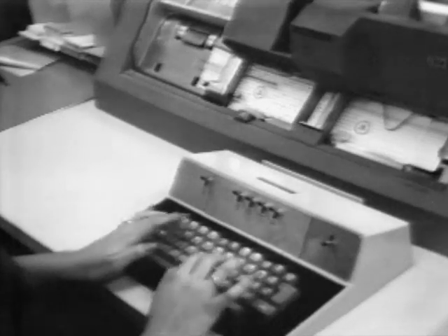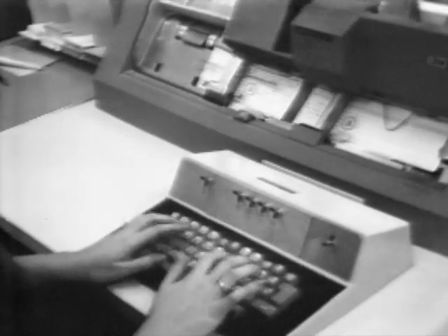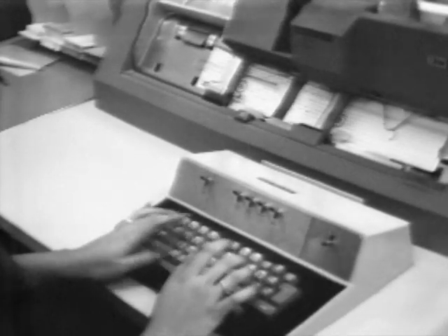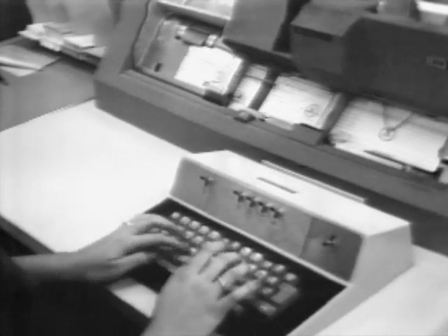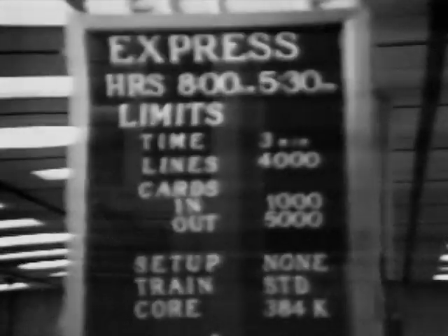Let's follow a job through the center and explore some of the various facilities available to the Homedel programmer. Those computer programs whose limits meet the requirements of express service may be submitted at the express counter. The decks and printouts will be returned at this counter with a turnaround time of approximately 5 to 10 minutes.